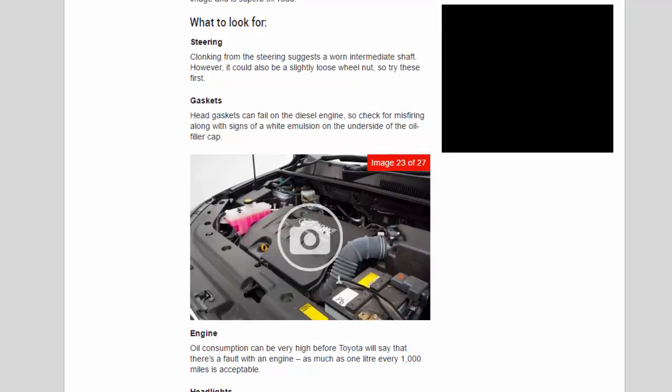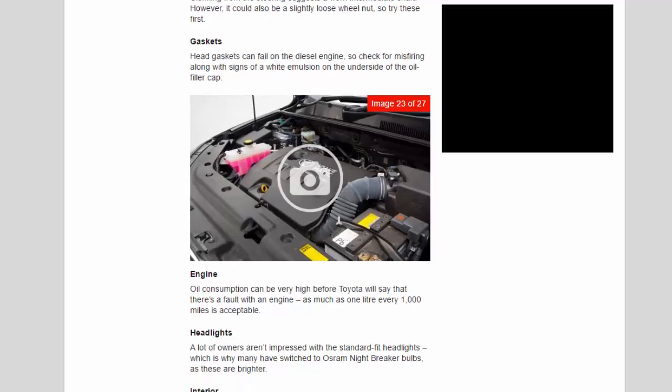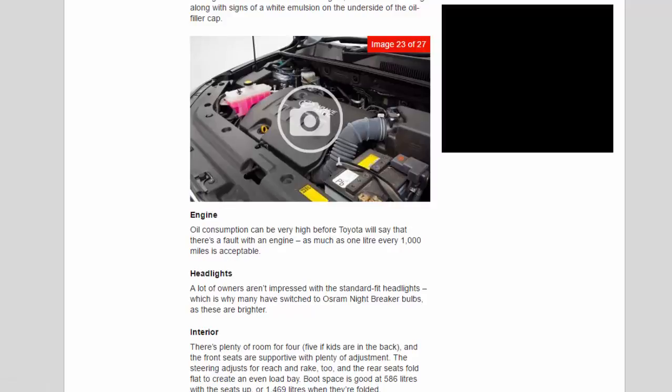What to look for — steering: clonking from the steering suggests a worn intermediate shaft, though it could also be a slightly loose wheel nut, so try those first. Gaskets: head gaskets can fail on the diesel engine, so check for misfiring along with signs of white emulsion on the underside of the oil filler cap. Engine oil consumption can be very high — before Toyota will acknowledge a fault, as much as one litre every 1,000 miles is considered acceptable.